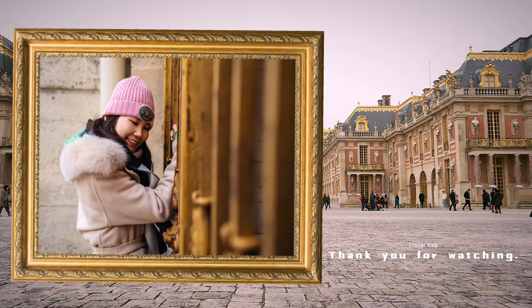Last but not least, as a popular tourist destination, it can get pretty crowded, especially during peak times. Please ensure you get tickets in advance — sometimes a few days in advance.